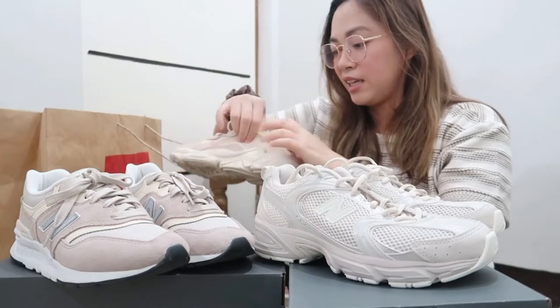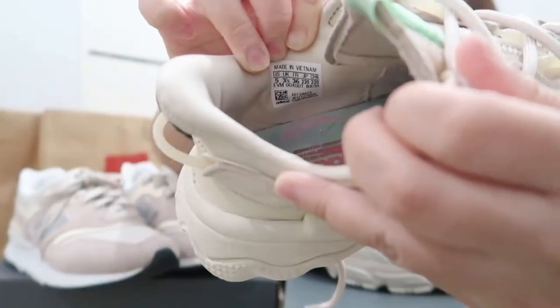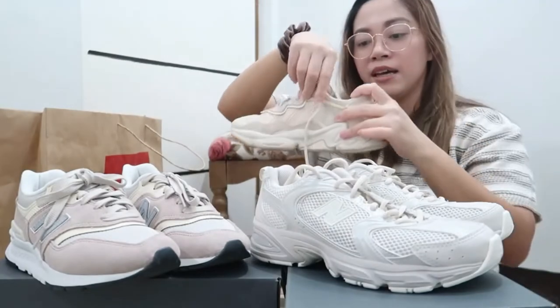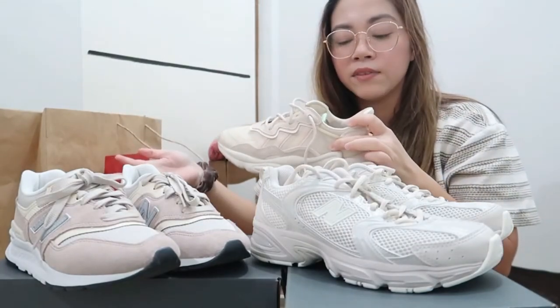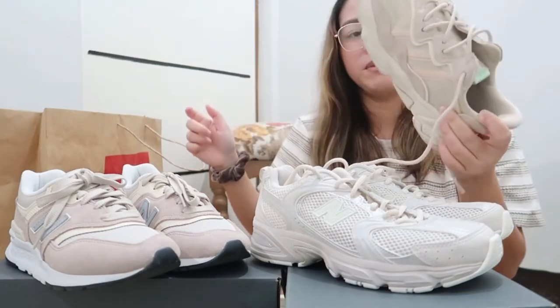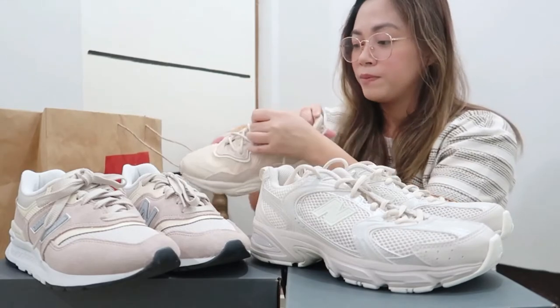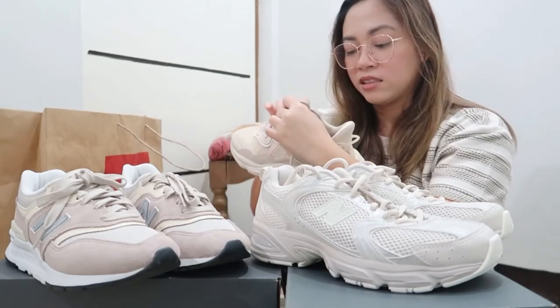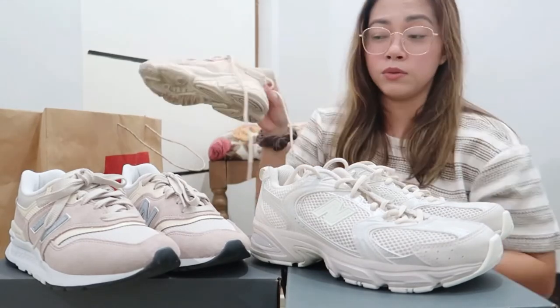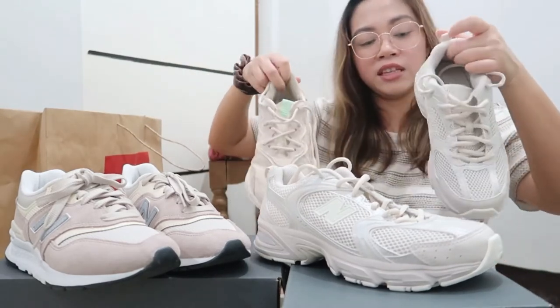My size in the Oswego — it's UK 3.5, Europe 36, but US 5 in women's. So instead of 5.5, I'm a size 5 in Oswego, and it's also 22 centimeters. I think that for chunky-style shoes you should get the 22 centimeters — that's what I've noticed.